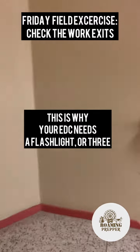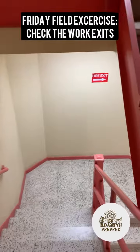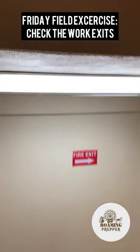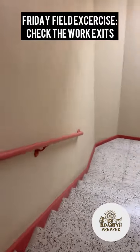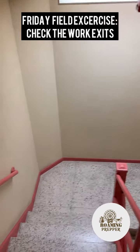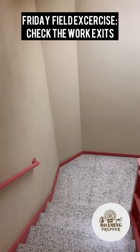If the power went out here, you'd be running around in the dark. There are no bug lights here either. If you have a power outage, you're screwed — running down this stairwell in the dark, if you can even find the damn exit.